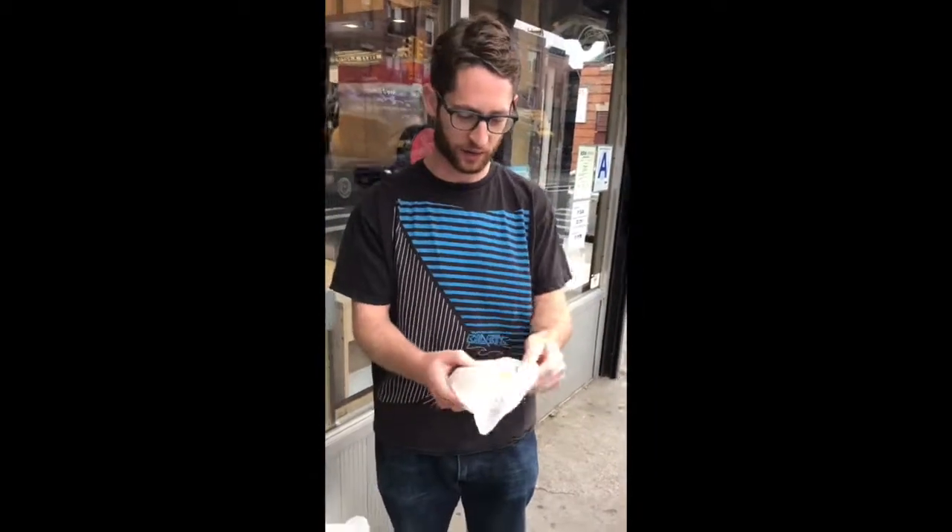Right off the bat, I like the weight and the warmness of the bagel in my hand. This feels like it's gonna be a good bagel. So let's unwrap it and see what we've got underneath the covers here.